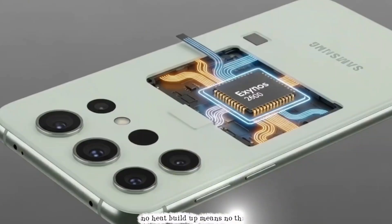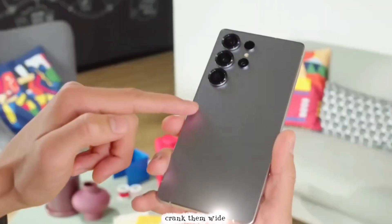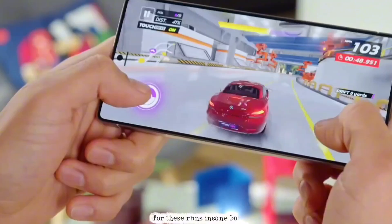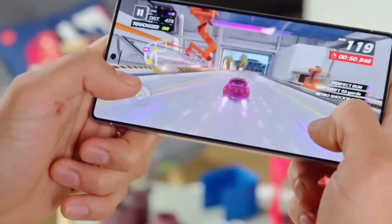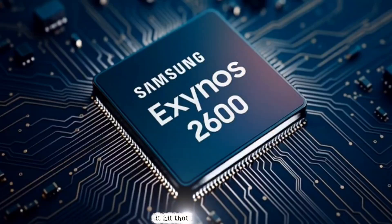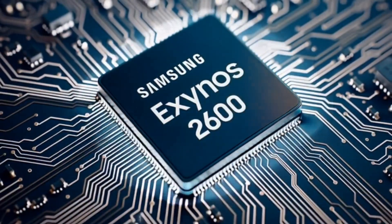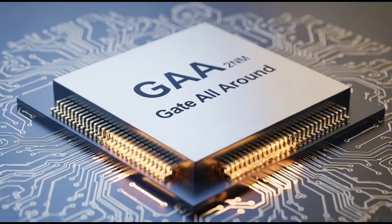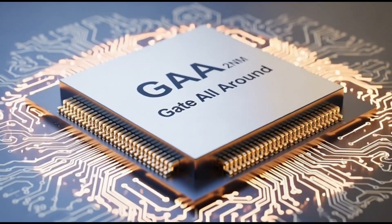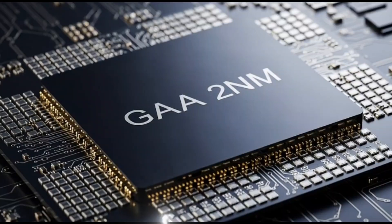No heat buildup means no throttling — that annoying slowdown when things get too hot. And power limits? They crank them wide open for these runs, insane battery drain be damned. In a real phone crammed into a slim Galaxy body, it'll hit that thermal wall fast, performance dipping like a bad stock. I've seen it with past Exynos chips — hype in the lab, solid but not god-tier in your pocket. That's why I'm equal parts pumped and skeptical.